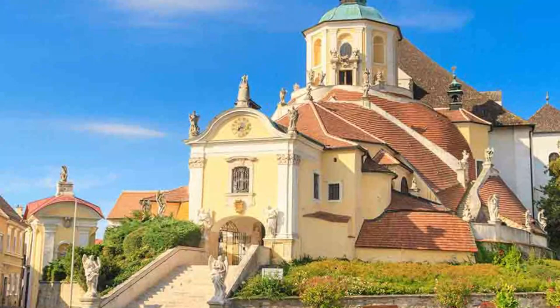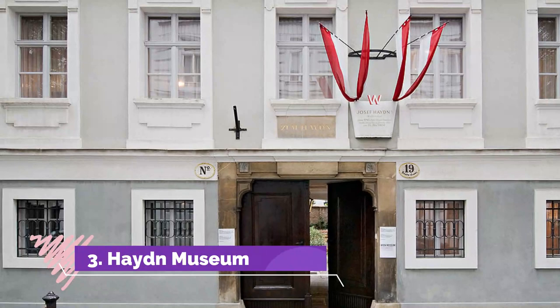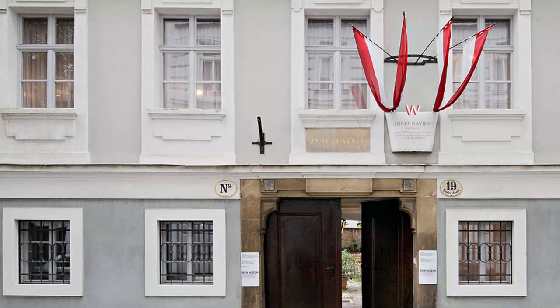Especially notable is the main ceiling fresco that depicts various biblical scenes. Number three: Haydn Museum. The musical composer Haydn is synonymous with Eisenstadt, and it is here that he had a home. This home has now been turned into the Haydn Museum, providing a personal and in-depth insight into the man, his life, and his musical history.